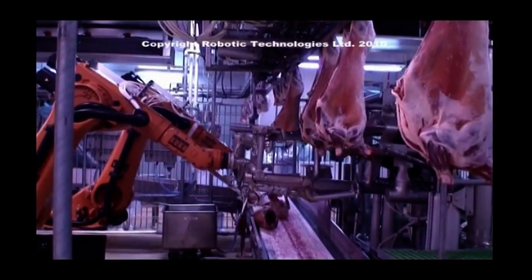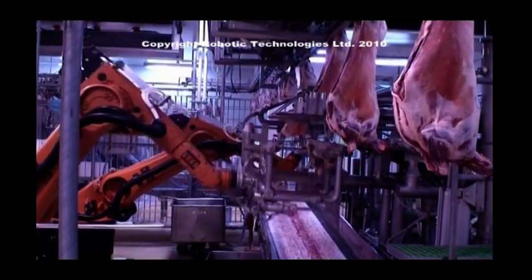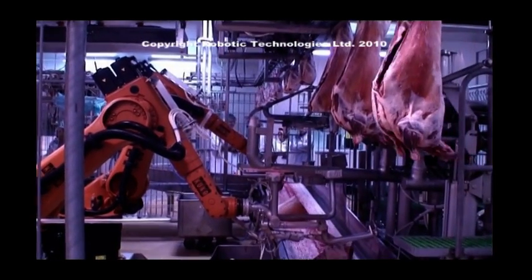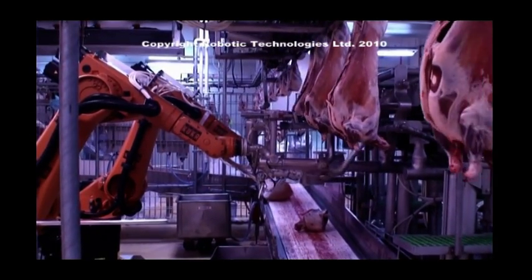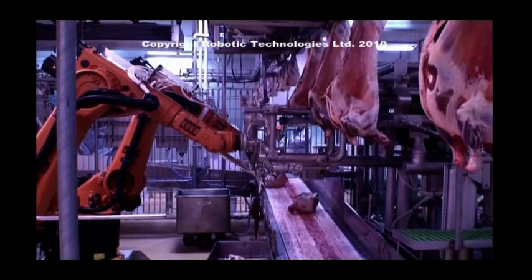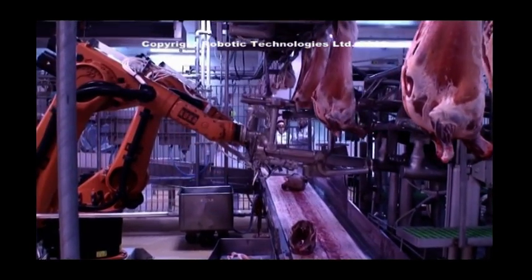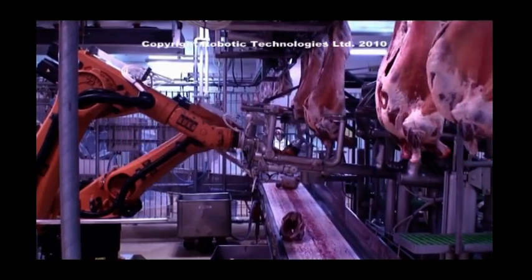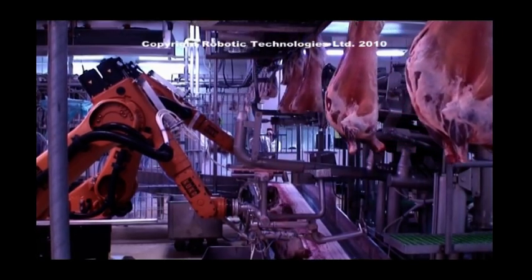In front of you is the primal system. In the configuration depicted, it separates the carcass into three sections. First, the forequarter is removed. Next, the middle is separated, leaving the hindquarter on the rail. Operating at up to 10 carcasses per minute, the forequarter is removed between the third and fourth, or fourth and fifth ribs, to suit a processor's specifications.